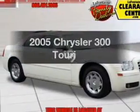Introducing the 2005 Chrysler 300. This is the set of wheels you've been looking for.